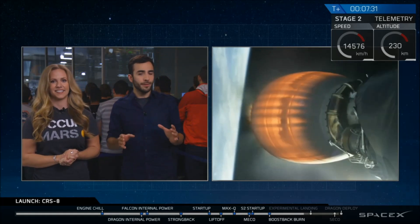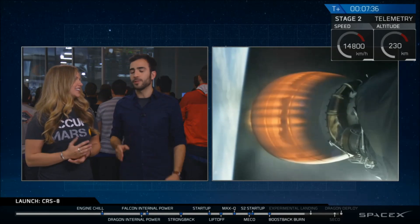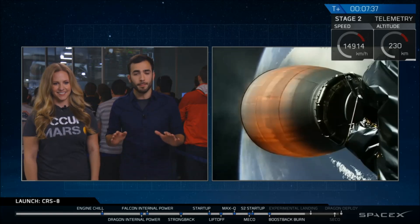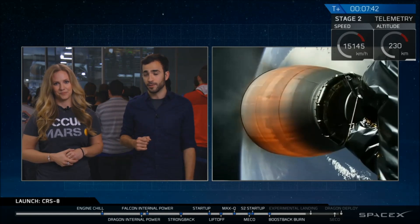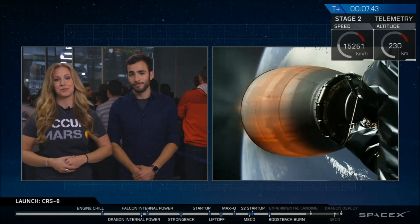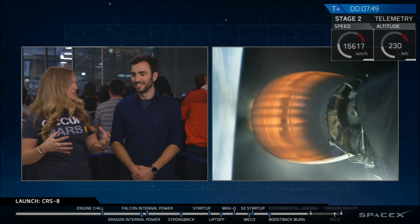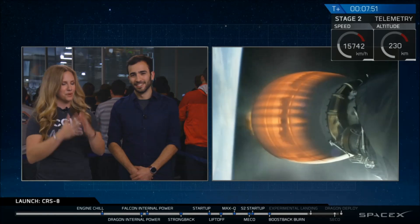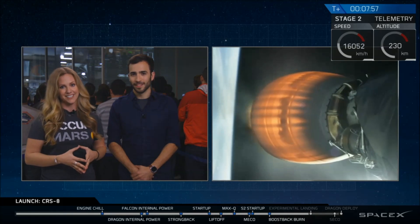Just to reiterate, even if it's not a completely successful landing, every little bit of data counts. This is an experiment — it's not related to the main objective of today's mission, which is to get the Dragon to the International Space Station. The data is the most important part about landing these first stages back on the drone ship. So if it ends in a beautiful ball of fire on our platform, that is okay — we're still going to learn a lot from it.